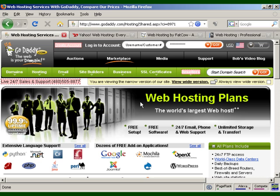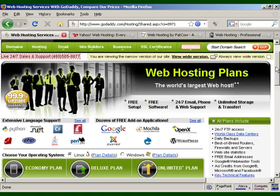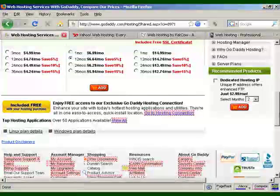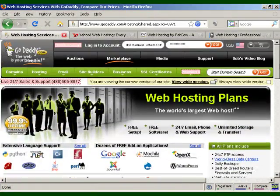GoDaddy has a really wide range of services along with their web hosting, which is why they're the largest and best-rated company on the web. They have packages ranging from economy to unlimited, as well as all three on a specified payment plan. You can get email, MySQL databases, and a whole lot of other stuff. They can also do dedicated hosting and all sorts of other things, and they're very reasonably priced.